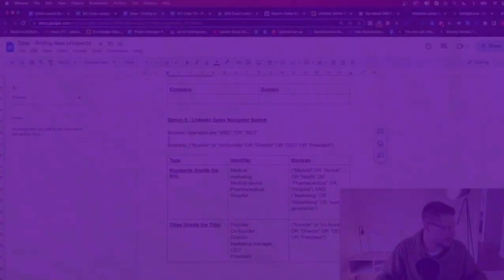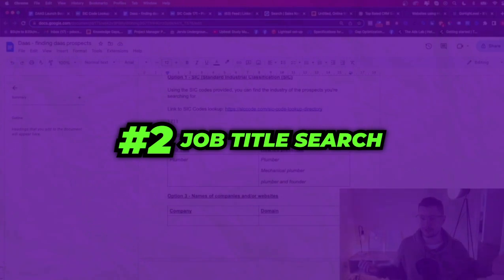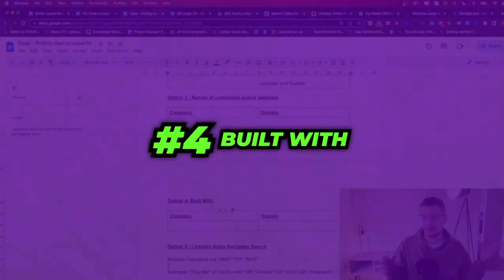Just to recap — we can: one, use the SIC lookup, which is the Standard Industrial Classification, to find the actual SIC code; two, do a job search to find the actual job title; three, look at names, companies, and websites — if you know the companies or domains off the top of your head; or use BuiltWith to find people using a certain type of software.